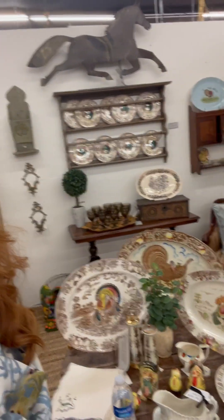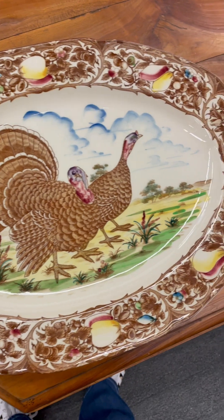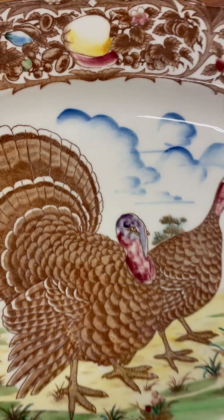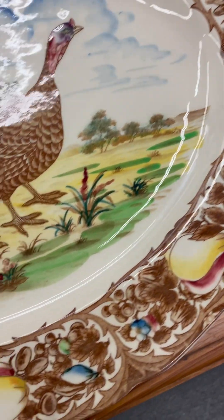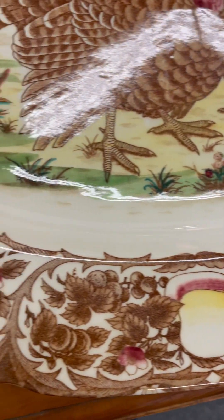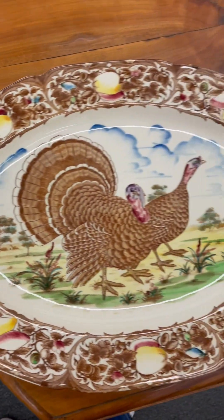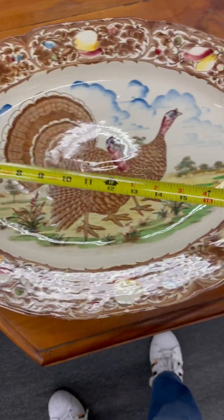Can you have too many turkey platters? No. This is my other really large platter — it's gorgeous. I call it my blue clouds turkey platter because these little turkeys are underneath a beautiful blue cloud sky. I love the fruit around the edge; it's got some great color to it. This is an excellent platter.